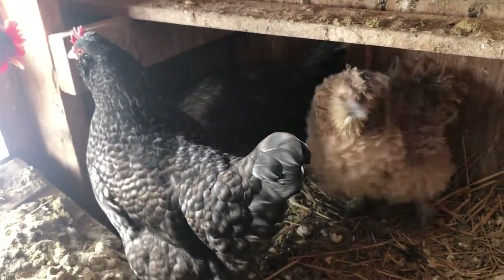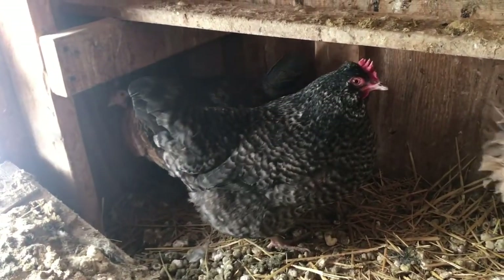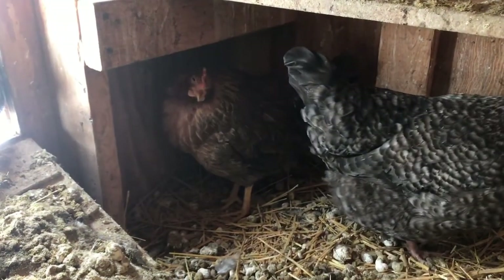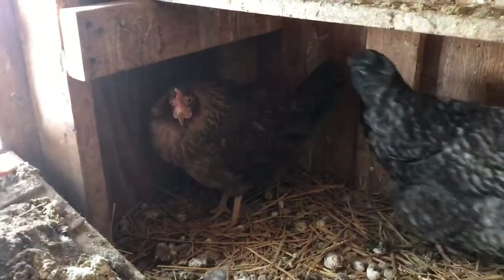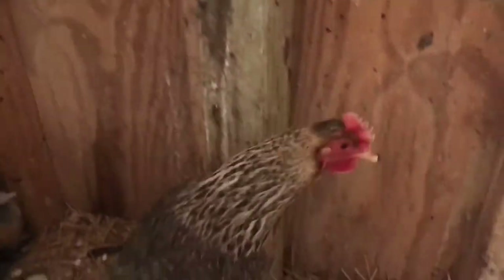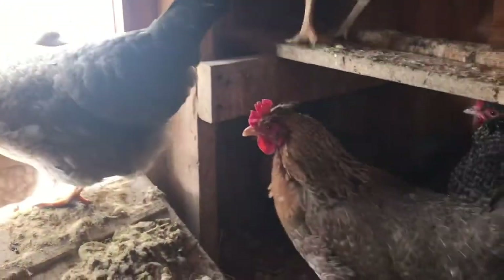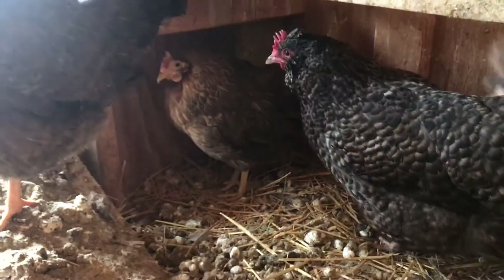The first thing I wanted to point out is that her comb is very pale. If you've done a little research on sick chickens, this is one of the first things that you might notice when you think your chicken might be sick. You can see it's not as red as it should be. This other chicken here is about the same breed — you can see their combs are a lot more red in color, whereas my little sick one is very pale.